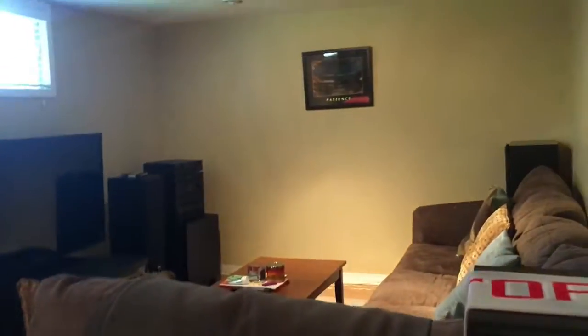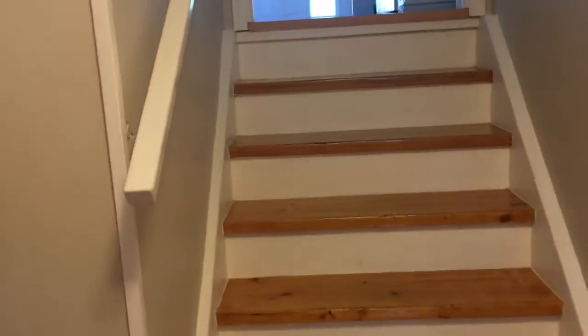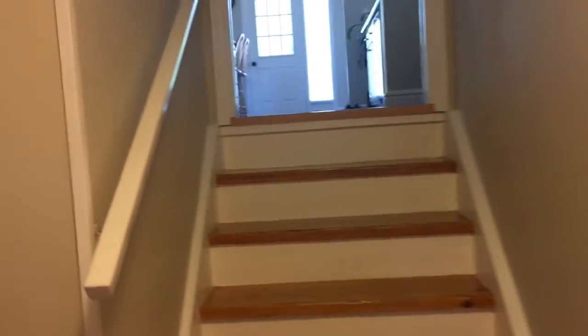And bedroom three. Welcome back folks — we're in the lower level. This is the rec room and family room area, laundry room. There is crawl space under the main level, concrete, very dry. And a two-piece bath. Very functional home on Maple Drive here in Port Elgin.